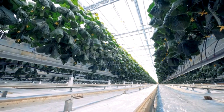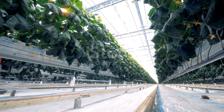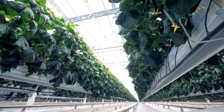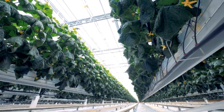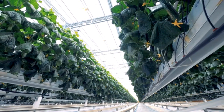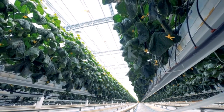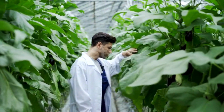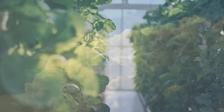In one remarkable example, a hydroponic farm in the United States was able to increase its crop yields by over 300% while using 90% less water than traditional farming methods. This farm not only supplied fresh produce to local grocery stores and restaurants but also created jobs and stimulated the local economy. The farm was built on a formerly abandoned industrial site, providing a prime example of urban renewal and sustainability.